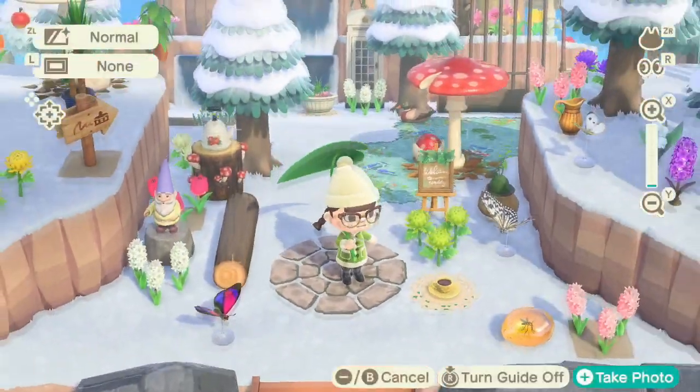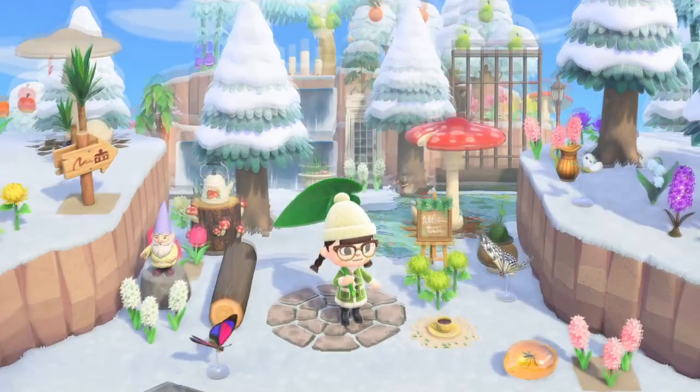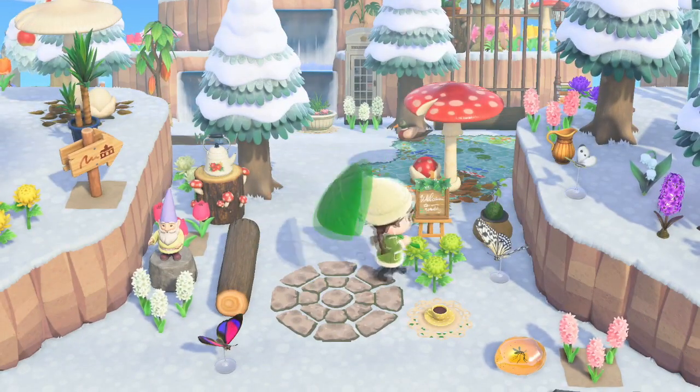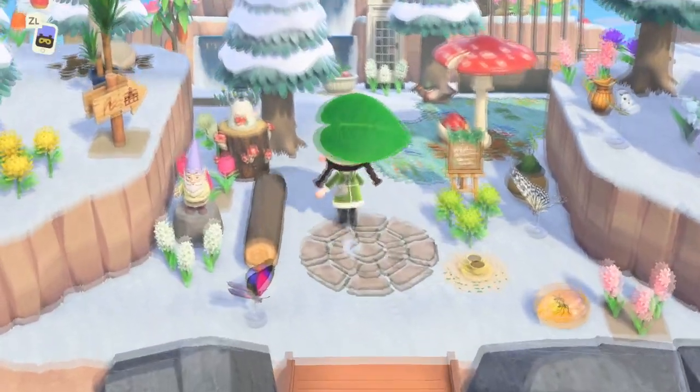Let's have a look at this entrance though. Look how beautiful this looks, especially in winter. They look like real Christmas trees, don't they? It's adorable. All the butterfly models - I love it.